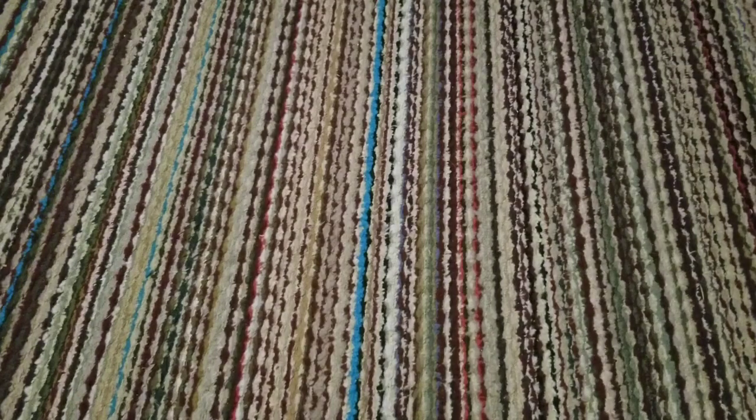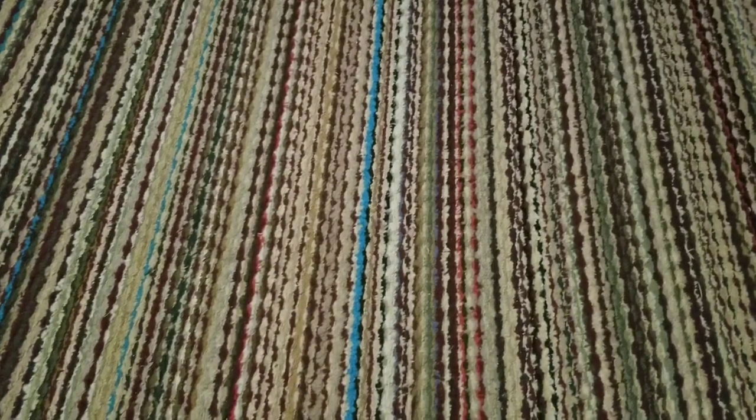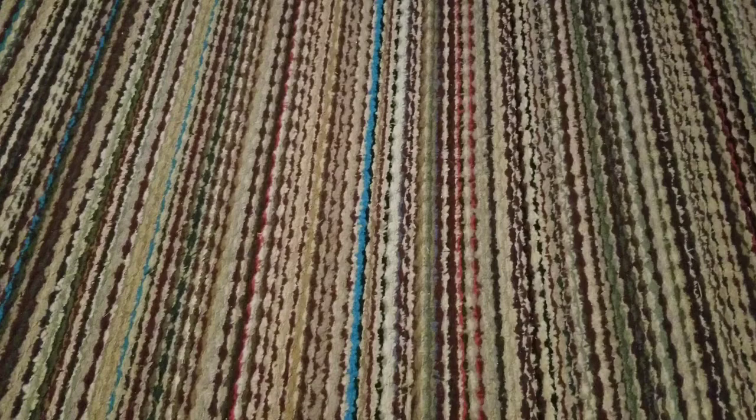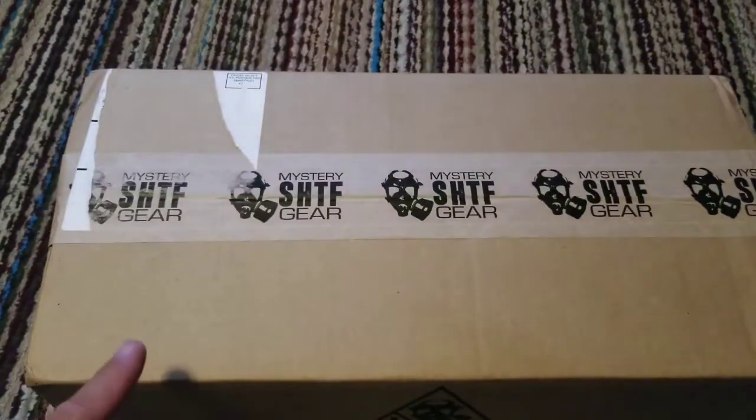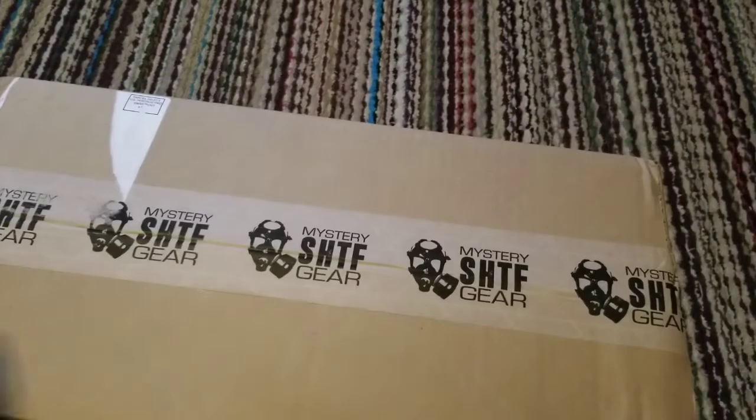All right everybody, we are back on Keep My Five Alive with another SHTF box, and I am excited — well, as excited as it can be about SHTF, because sometimes it's not so great. But I'm excited about this one because it's a big box, and the kid in me just likes to get a big box. This box is about twice the size of the last few I've gotten.